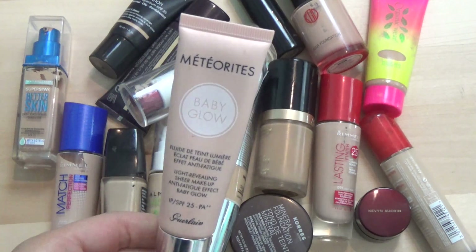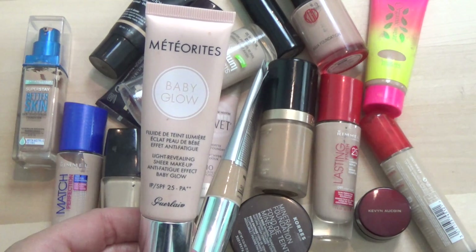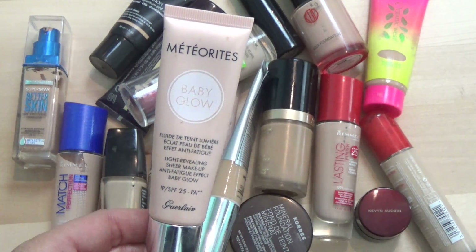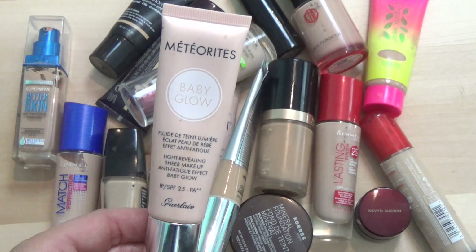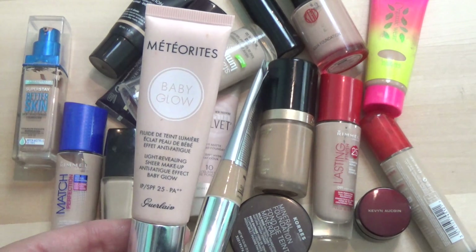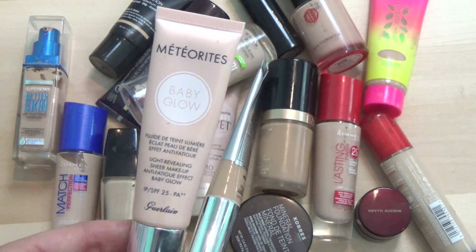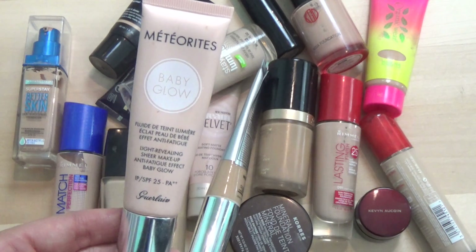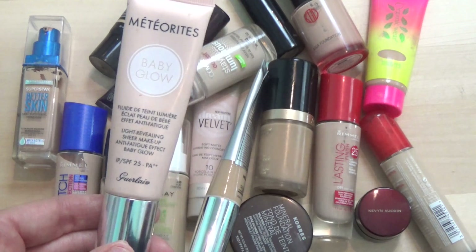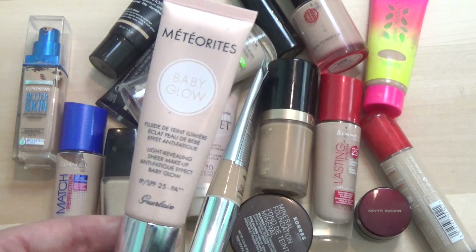Next is the Guerlain Meteorites Baby Glow foundation — I do have a whole review on this that I'll link below. I like the foundation, but I really despise the smell, and as the product gets a little older the smell gets more intense. I've been trying to use it up — wearing it in a lot of my recent videos. It's a pricier item. I like the way it looks but I'm not a huge fan of the smell. If you're sensitive to smells, stay away from this. I am going to keep it.